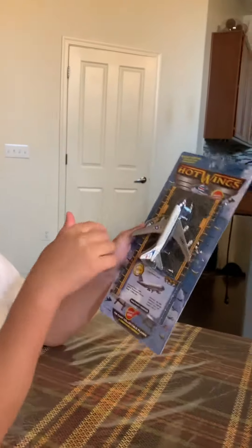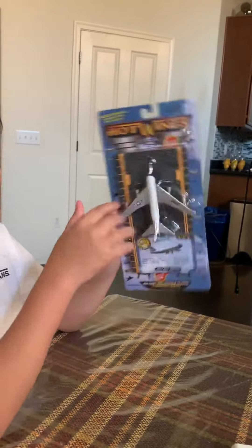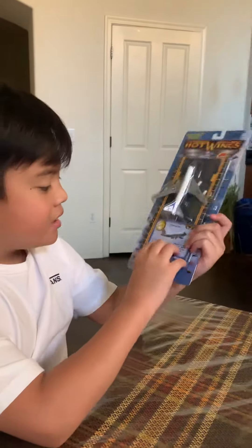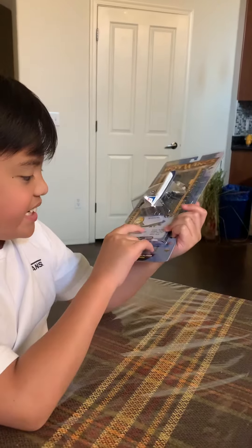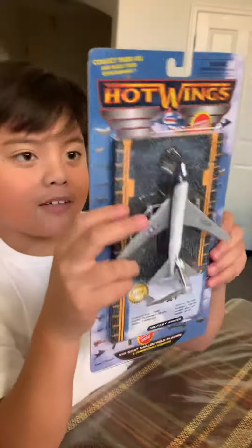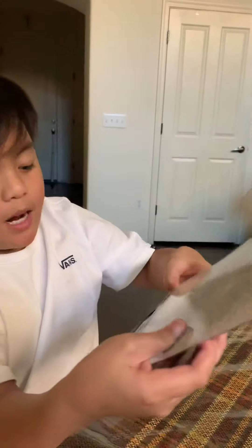So here is the plane right there. There's the runway. And here's all the other planes you can collect. And here's all the specifications and information about it — you guys can find that if you want to. But we're going to go ahead and get right into the unboxing.